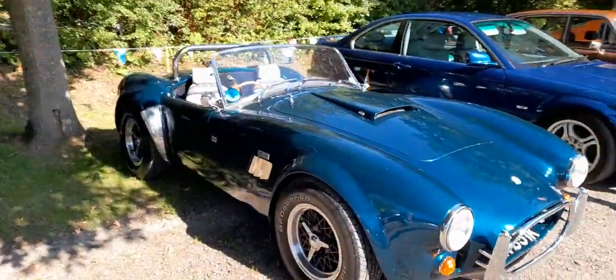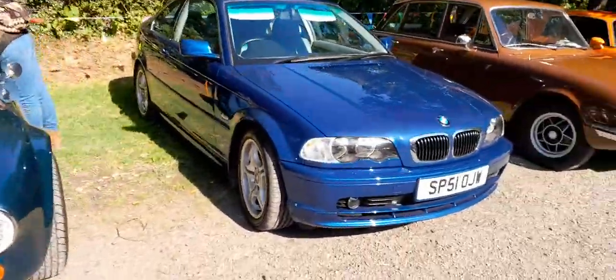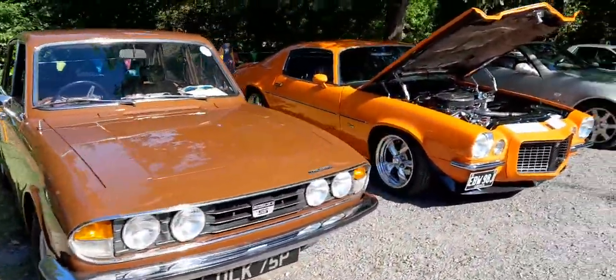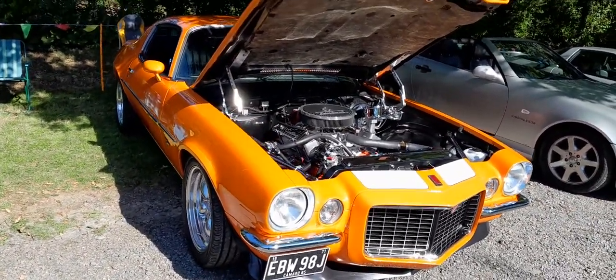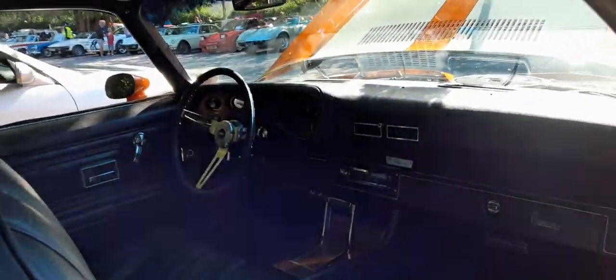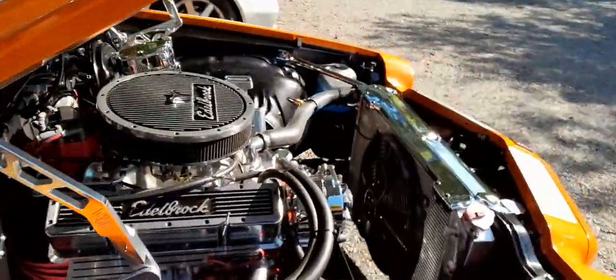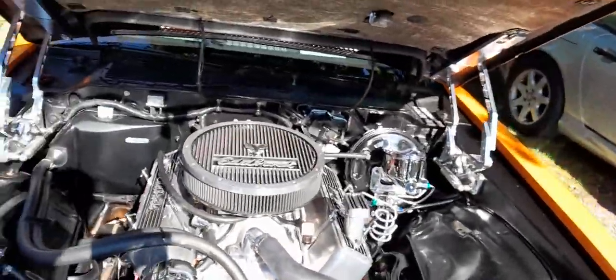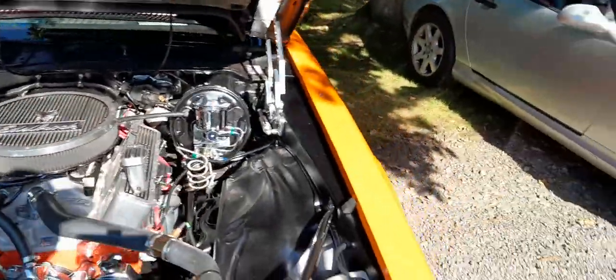Oh, a Cobra — that's a beautiful car. What a lovely Camaro, let's have a look inside. It's still got the original — everything's all original. That's why it's the one you want to keep, especially the V8 engine, nicely crowned. Wow, beautiful car.